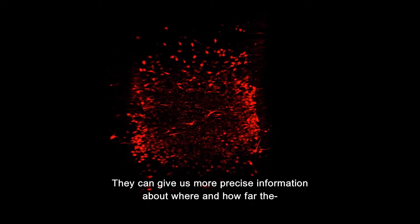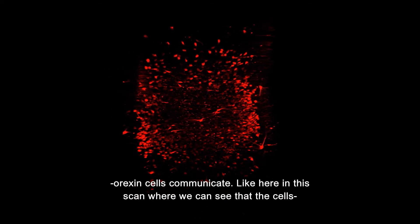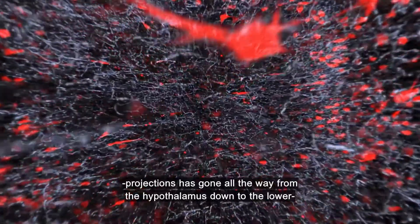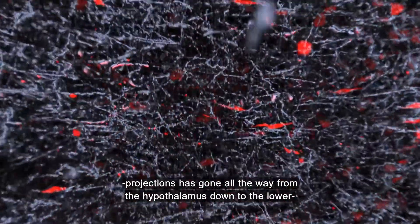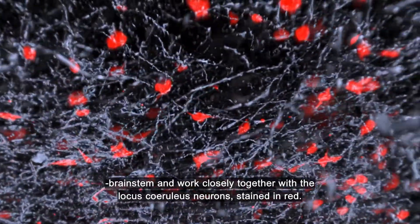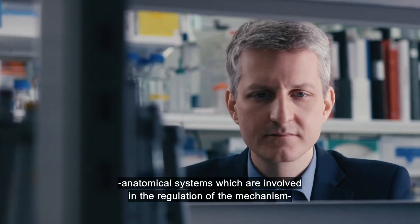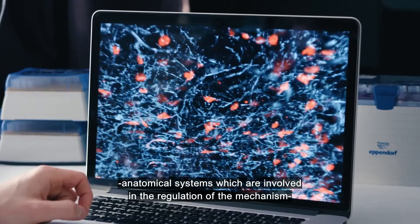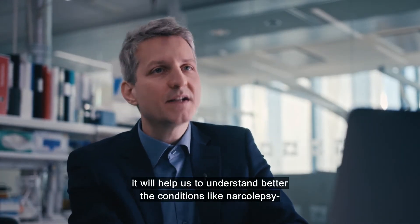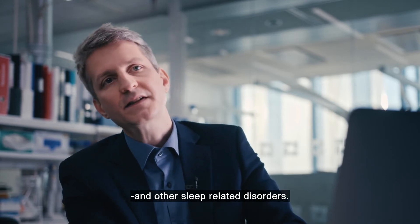But the research goes on, and the 3D pictures might be the help needed. They can give us more precise information about where and how far the orexin cells communicate — like here in this scan, where we can see that the cell's projections have gone all the way from the hypothalamus down to the lower brain stem. These 3D pictures may help us to understand more comprehensively the complex anatomical systems involved in the regulation of sleep and wakefulness, and hopefully will help us to better understand conditions like narcolepsy and other sleep-related disorders.